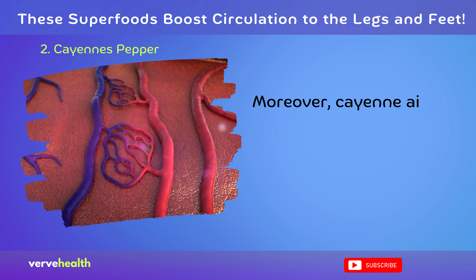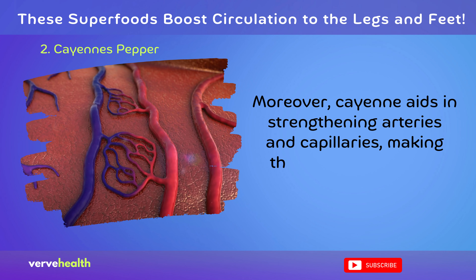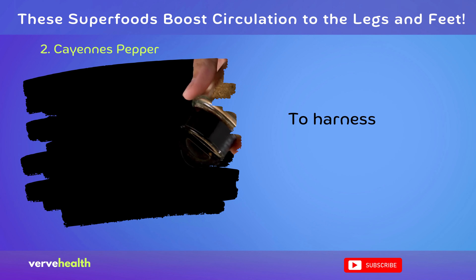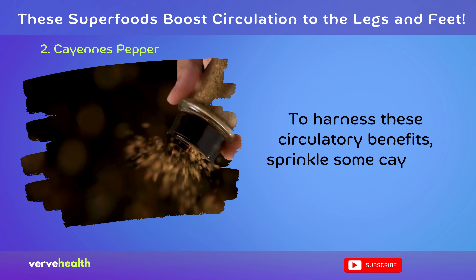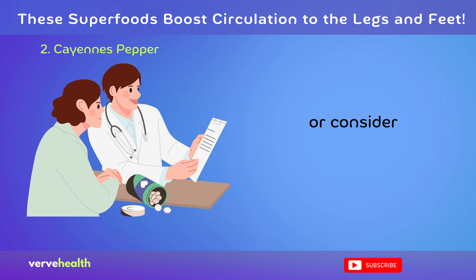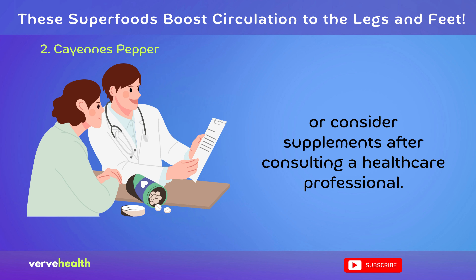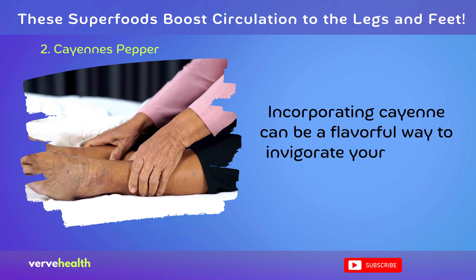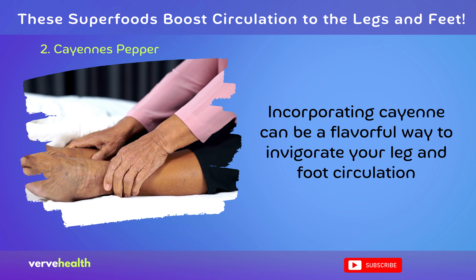Moreover, cayenne aids in strengthening arteries and capillaries, making them more resilient to blockages. To harness these circulatory benefits, sprinkle some cayenne pepper into your dishes or consider supplements after consulting a healthcare professional. Incorporating cayenne can be a flavorful way to invigorate your leg and foot circulation.